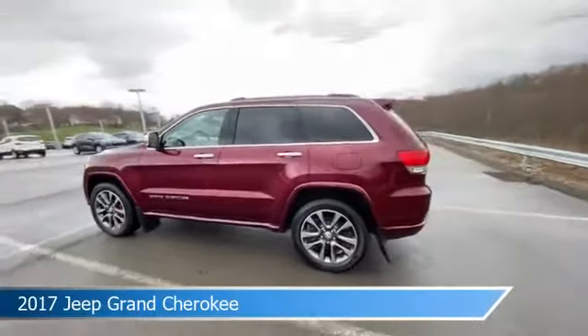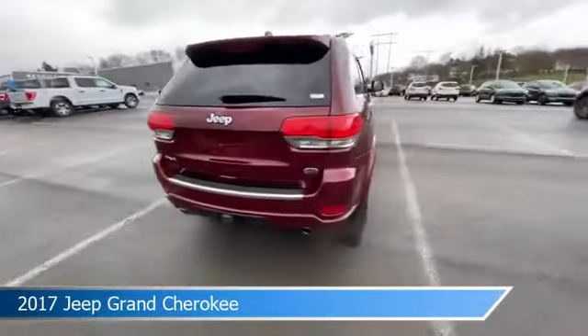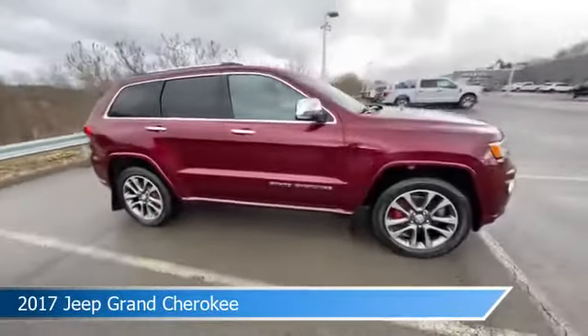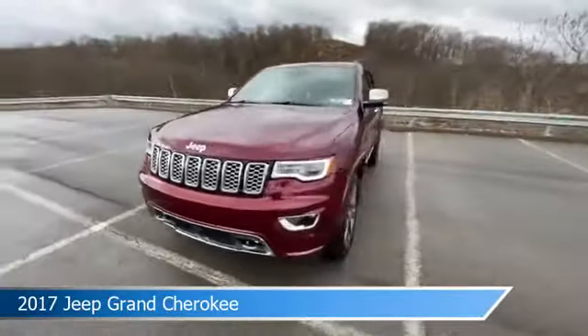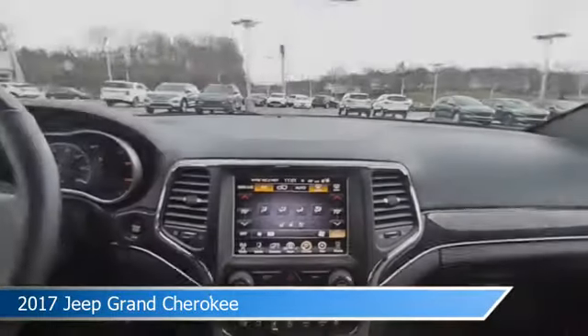Take a look at this 2017 Jeep Grand Cherokee, equipped with an 8-speed AT transmission in velvet red pearl coat. This car comes with some great features including adaptive cruise control, Bluetooth, alloy wheels, anti-lock brakes, and more. Come in and check it out today.